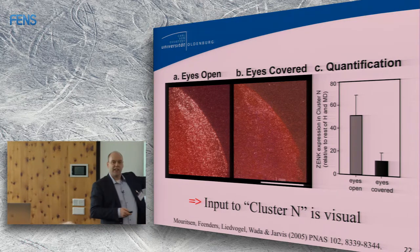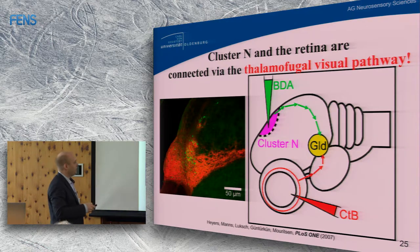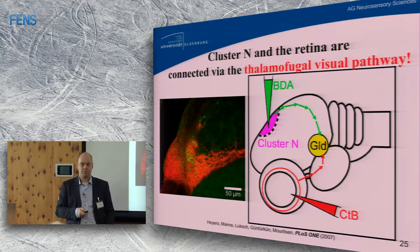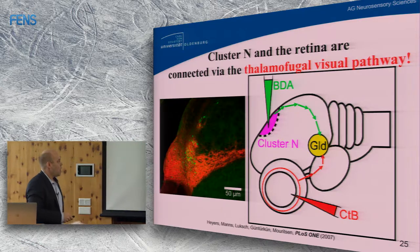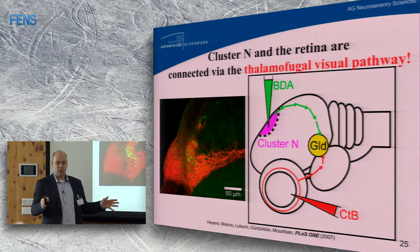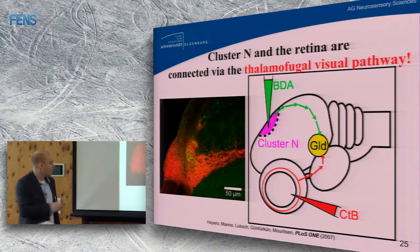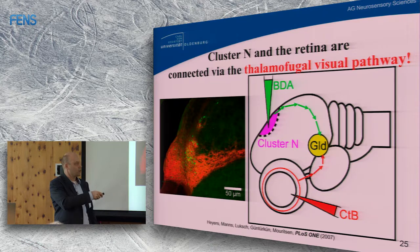We traced the neuronal connections between the eye and Cluster N. Dominic Heyers injected a backward tracer into Cluster N and a forward tracer into the eye, and found they meet up in the GLD — the visual thalamus. This is the thalamofugal visual pathway, and the activated region — Cluster N — is the lateralmost part of the visual wulst in birds. The most active neurons when birds perform magnetic compass orientation at night are the retinal ganglion cells and Cluster N, both part of the thalamofugal visual pathway.